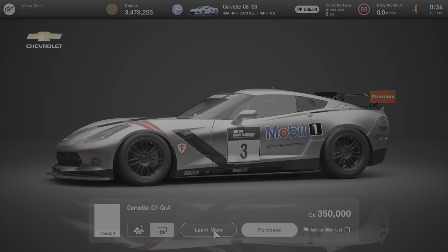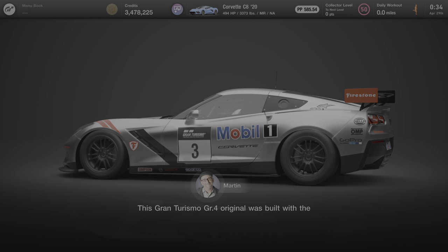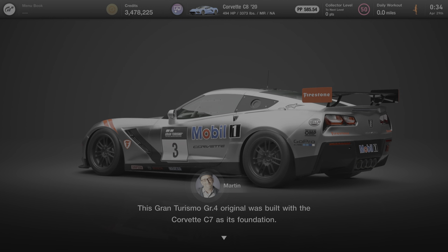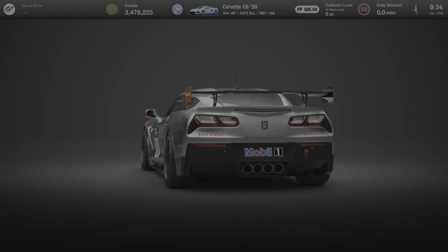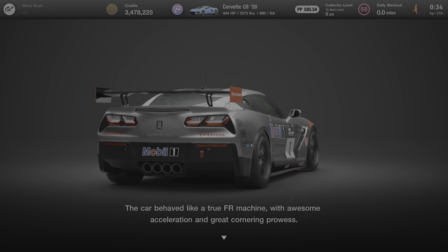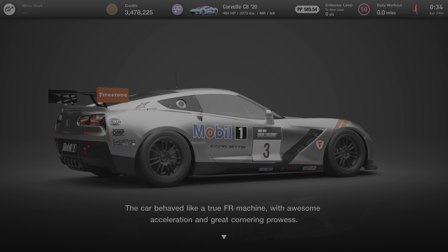Now we'll click on Learn More and see what Martin has to say about this car. This Gran Turismo GR4 original was built with the Corvette C7 as its foundation. The car behaved like a true FR machine with awesome acceleration and great cornering prowess.